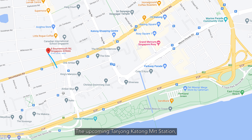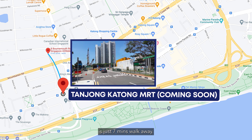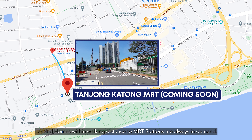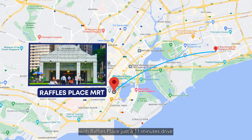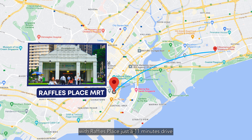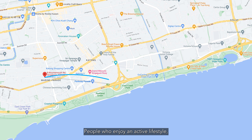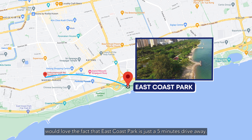The upcoming Tanjong Katong MRT station, which is expected to complete in 2024, is just a 7-minute walk away. Landed homes within walking distance to MRT stations are always in demand. Getting to work in the CBD is a breeze, with Raffles Place just 11 minutes drive and Orchard Road just a 13 minutes drive away.